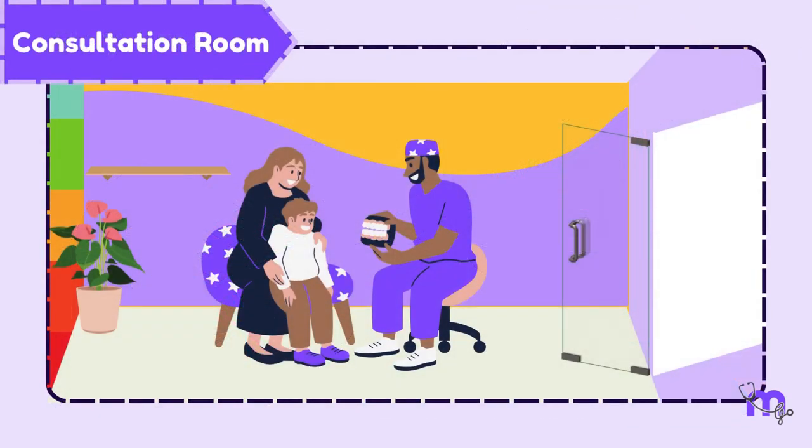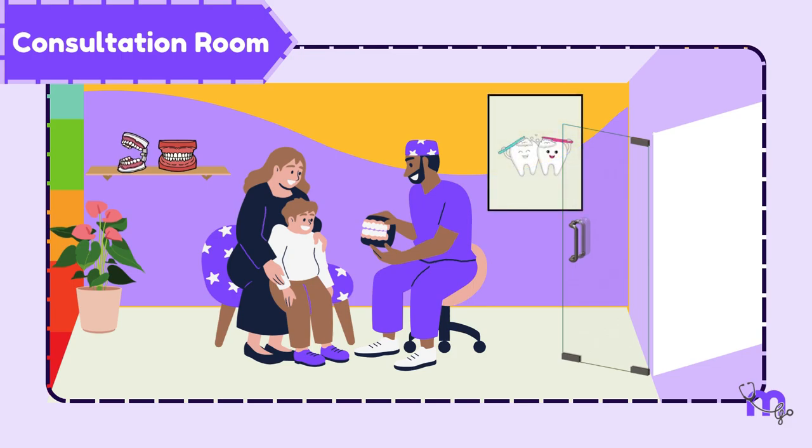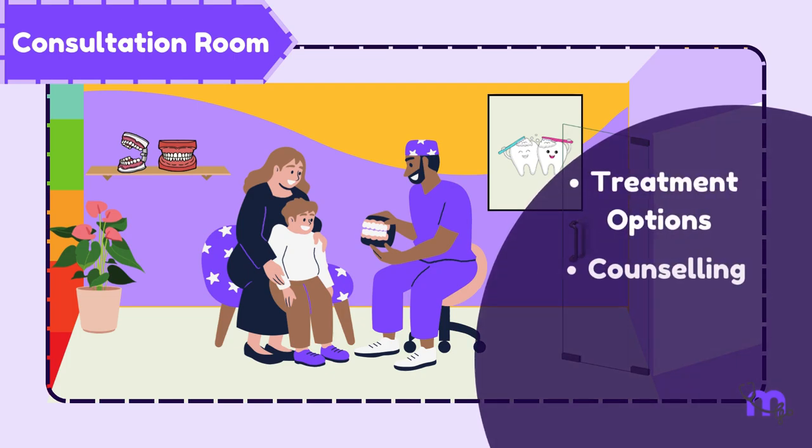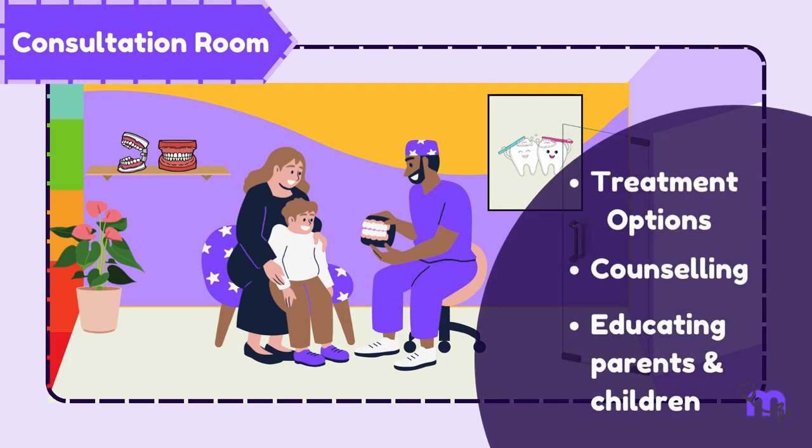Next, we have the consultation room. A clinic must always have a separate room from the operatory, dedicated to study models and educational posters. This room is mainly utilised to discuss treatment options, for counselling, and for educating parents and children.